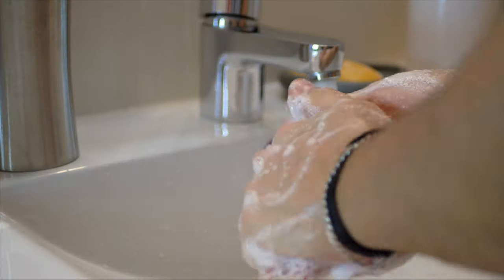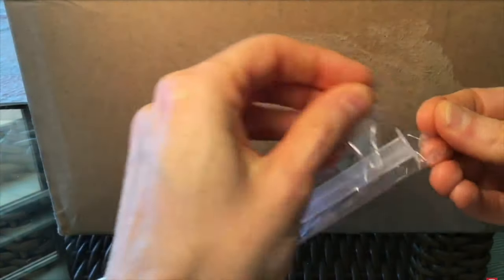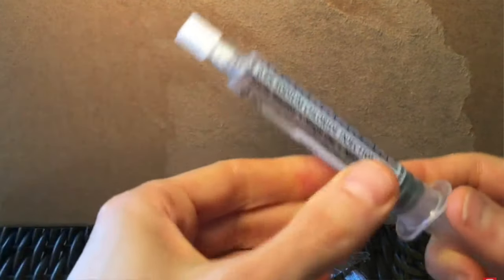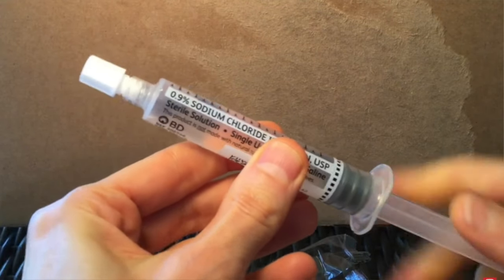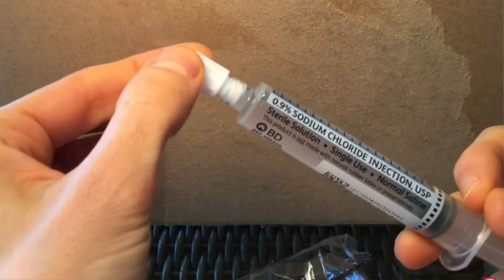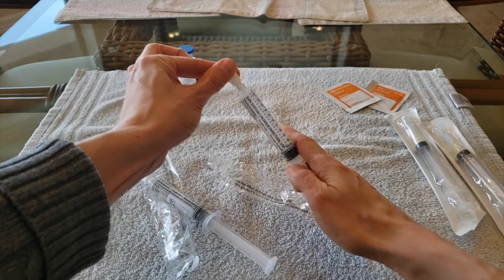Next, I thoroughly wash my hands with soap and water. I then open a saline flush, loosen the cap, pull down on the syringe to break the airlock, and advance the syringe to push out any air which may be in the syringe. I gently tighten the cap and carefully set down the saline flush. I then repeat these same steps with the second saline flush.